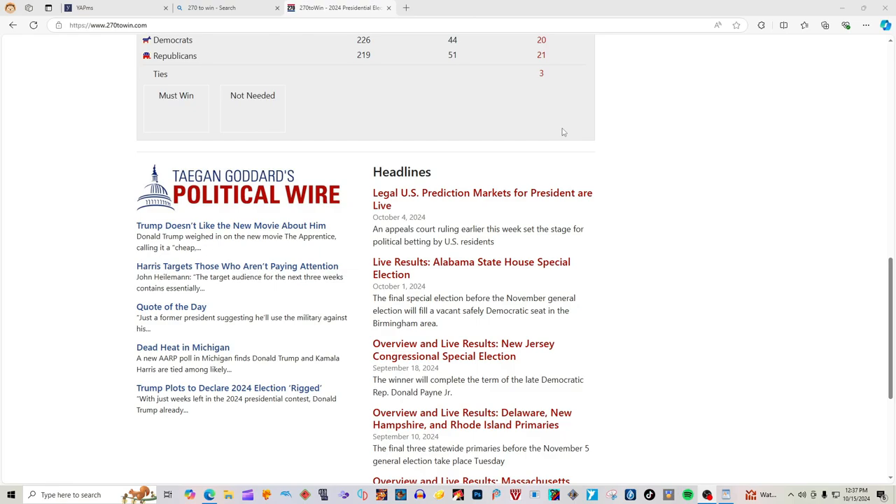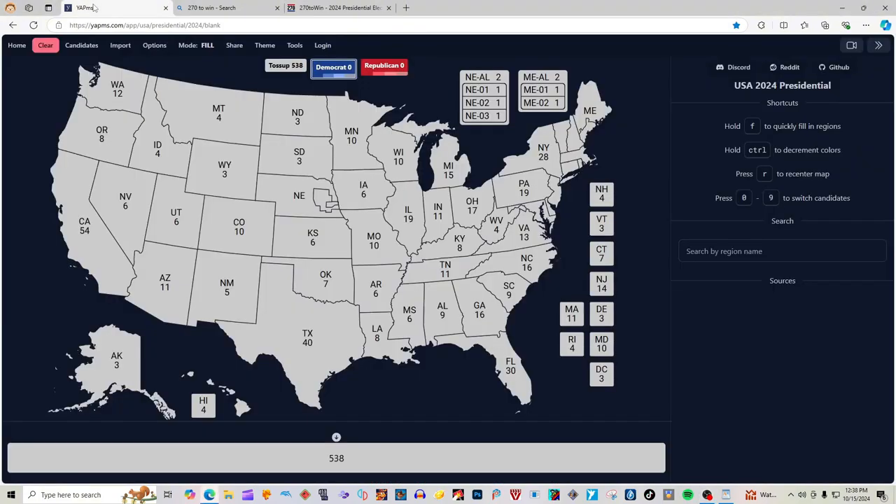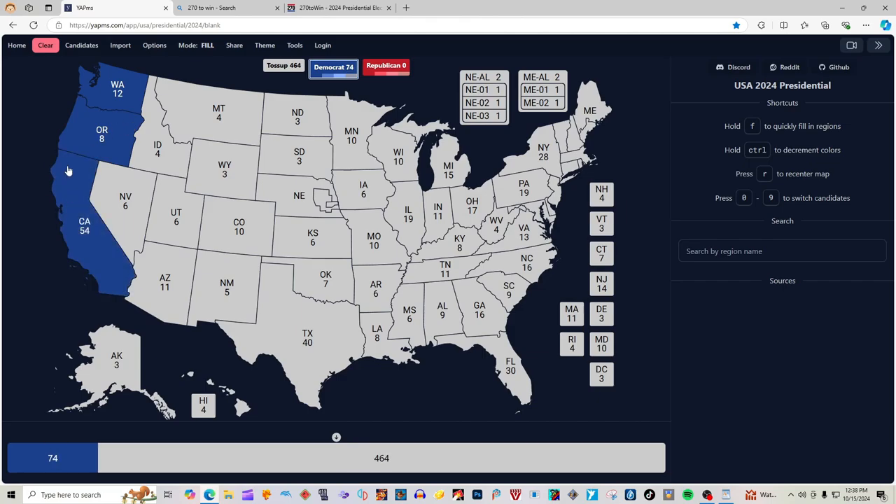The live stream is going to be wild, it's going to be crazy — you're not going to want to miss it, it's going to be a heck of a day. Let's fill in that map according to 270towin.com's results. Washington State with 12 electoral votes is blue for Kamala Harris. Oregon with 8 electoral votes is blue for Kamala Harris. California with 54 electoral votes is blue for Kamala Harris. Hawaii with 4 electoral votes is blue for Kamala Harris.